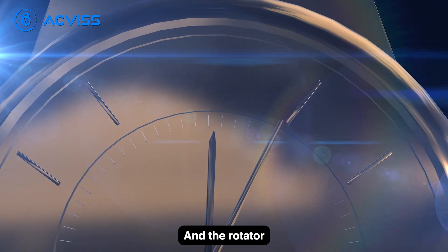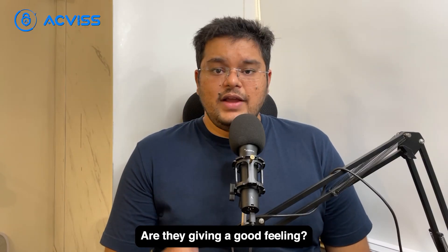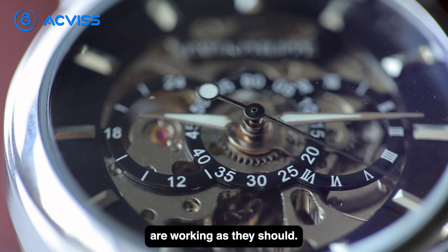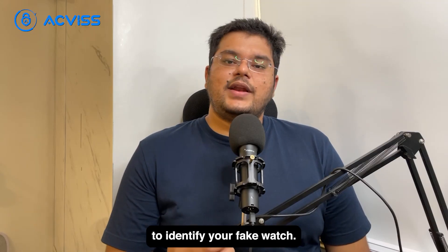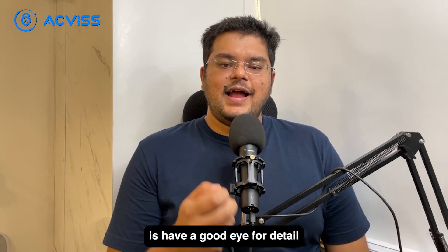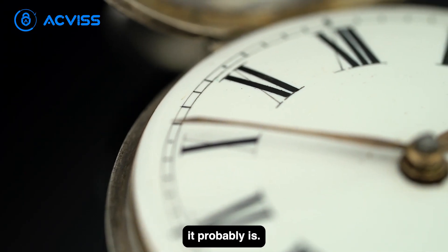Next, see how the dials work and the rotator on the side of the watch. Are they smooth? Are they giving a good feeling? Also check whether the mini dials inside are working as they should. It doesn't take rocket science to identify a fake watch. All you need to do is have a good eye for detail and trust your gut feeling. Remember that if something is too good to be true, it probably is.